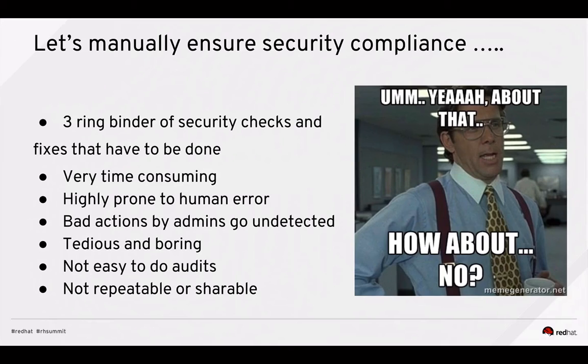When you manually ensure security compliance — say you have thousands of security checks and fixes you're doing across thousands of machines living in multiple different environments, whether it's VMware, Amazon, Azure, or containers — this is going to be very time-consuming, highly prone to human error. Humans will make errors; that's just the nature of humans. Bad actions by several sysadmins in your company will go undetected. It's also tedious, not easy to audit, and definitely not repeatable or shareable.